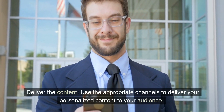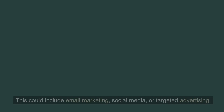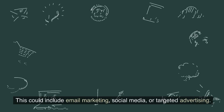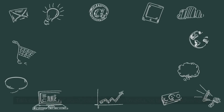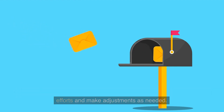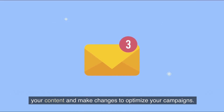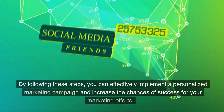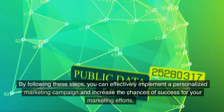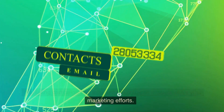Deliver the content using the appropriate channels to reach your audience — this could include email marketing, social media, or targeted advertising. Finally, measure and optimize. Track the success of your personalized marketing efforts and make adjustments as needed. Use tools like Google Analytics to see how your audience is engaging with your content and make changes to optimize your campaigns. By following these steps, you can effectively implement a personalized marketing campaign and increase the chances of success.